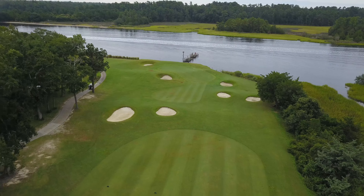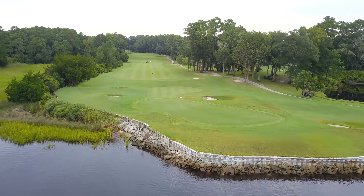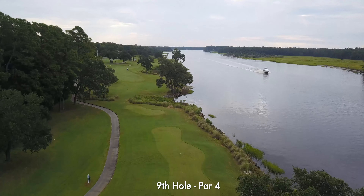You get your first look at the Intracoastal Waterway on the eighth hole. This par five starts with an intense downhill tee shot. Your approach shot will have to avoid the seven small bunkers that are strategically placed around the green. Don't go long or you'll find the waterway.